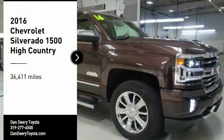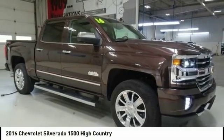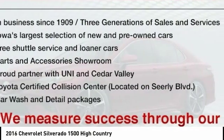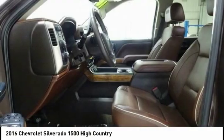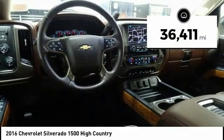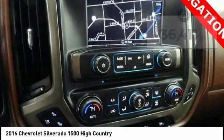We are pleased to show you the 2016 Silverado 1500. The Chevy Silverado 1500 has the lowest cost of ownership of any full-size pickup. This vehicle has less than 40,000 miles. Here are some of this vehicle's great options.